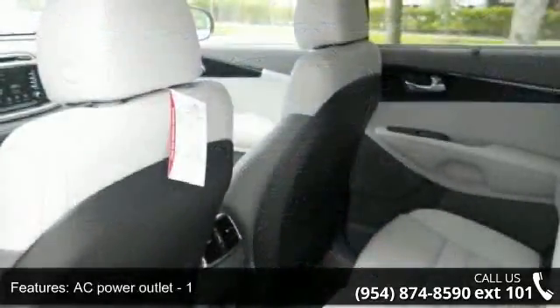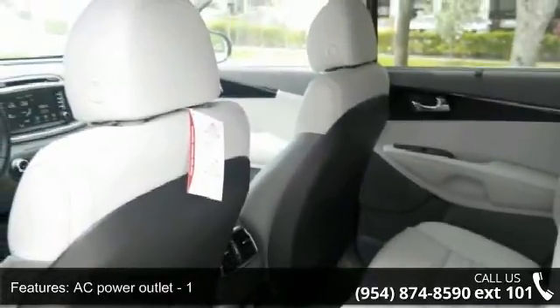Audio controls on steering wheel, automatic transmission, Bluetooth, and clock in radio display.